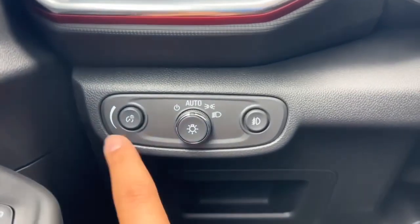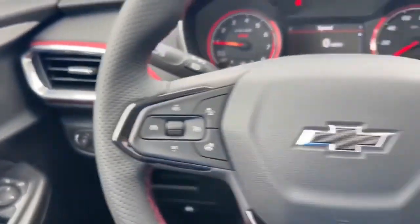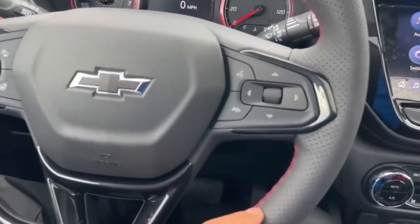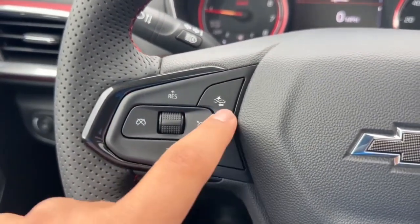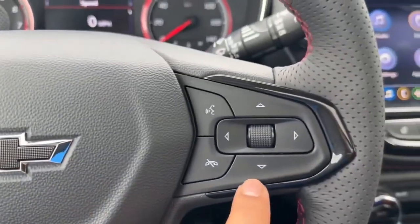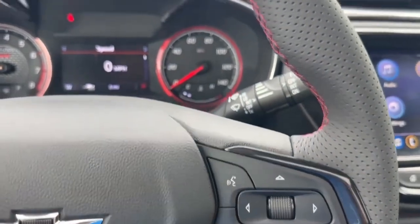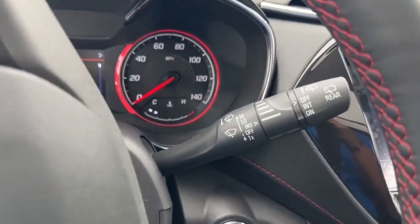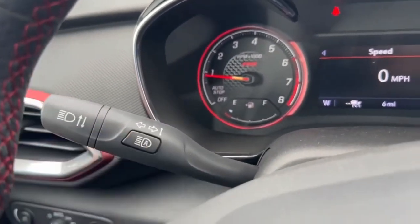On the left-hand side of the steering column you have your brightness control, automatic light control, and fog lights. On the steering wheel itself there is a three-spoke flat-bottom design with red accents and gloss black trim. The left side has cruise control, forward collision warning, and the heated steering wheel button. The right side has controls for the instrument cluster screen and voice command. Behind the wheel, the right stalk controls the front and rear wipers, and the left stalk handles the turn signal and automatic high beams.